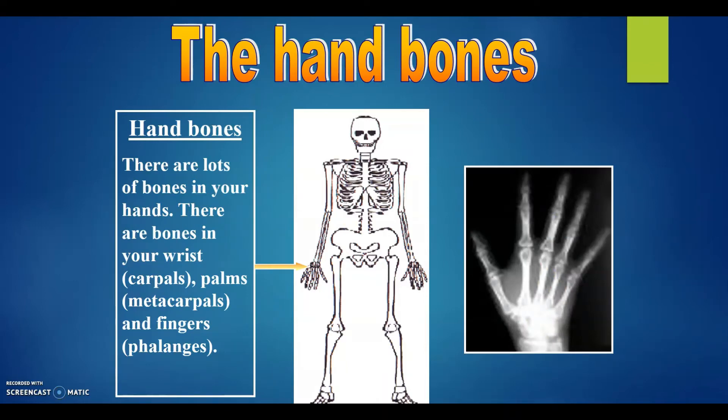The hand bones. There are lots of bones in your hands. There are bones in your wrists or carpals, palms or metacarpals, and fingers or the phalanges.